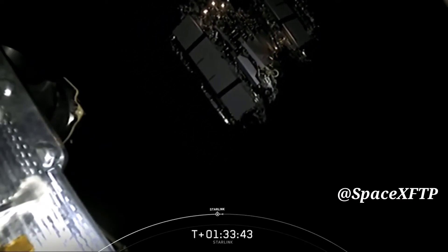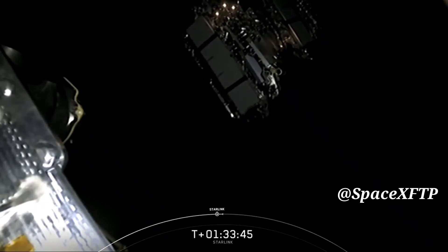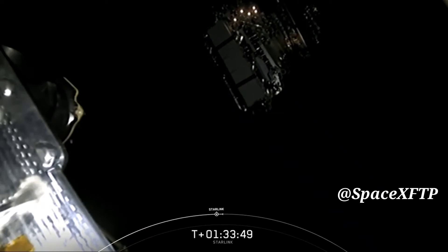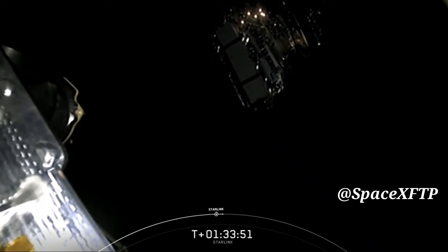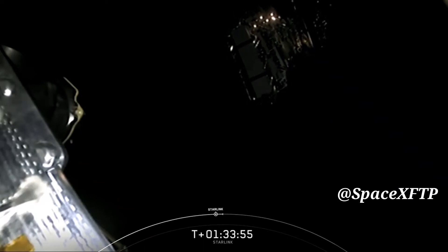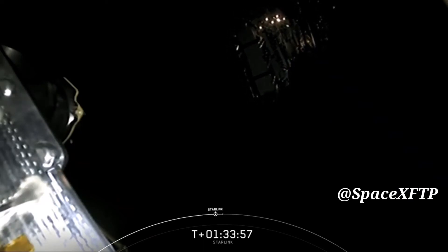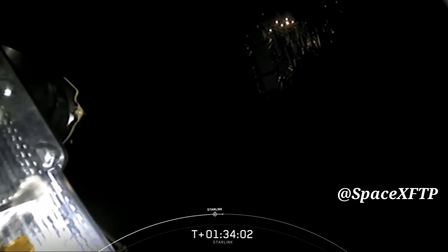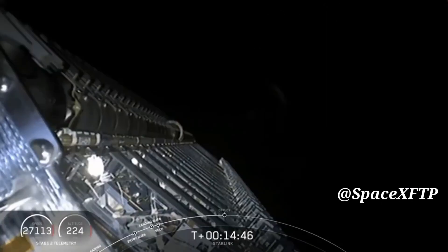To date, we've sent 595 Starlink satellites into orbit. You can see on your screen the satellites are slowly separating from each other and shortly they will deploy their solar arrays. Over the course of the next few days and weeks, these satellites will use their onboard ion thrusters to distance themselves and enter their operational orbits. The first unit with the sun visor is actually on this payload right here.